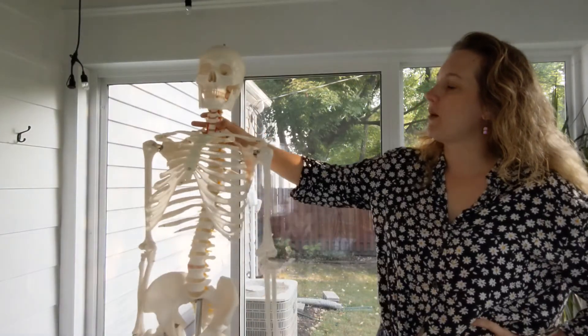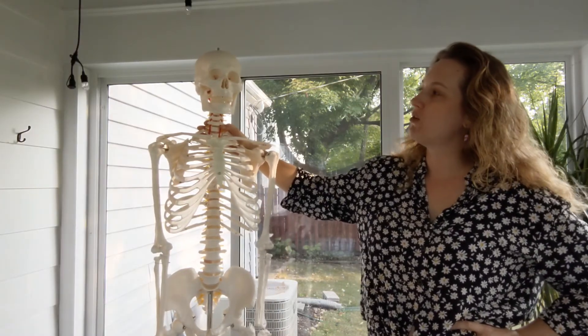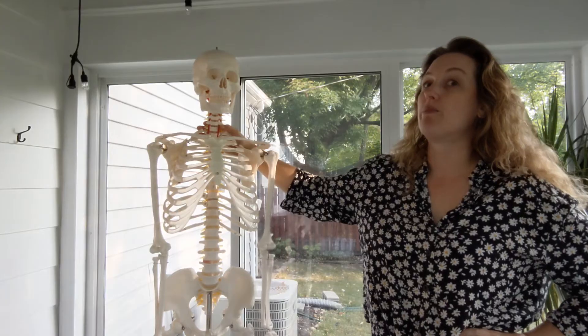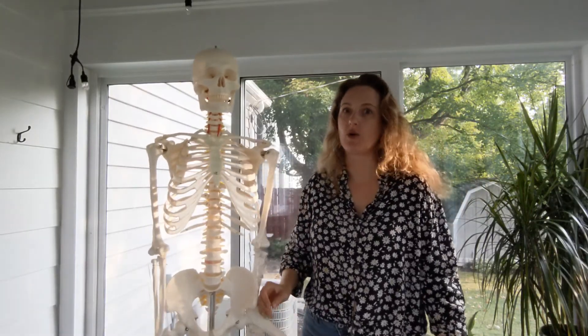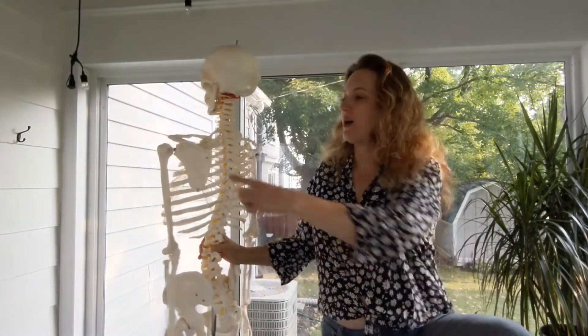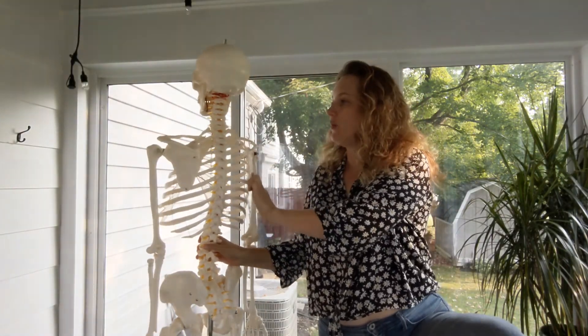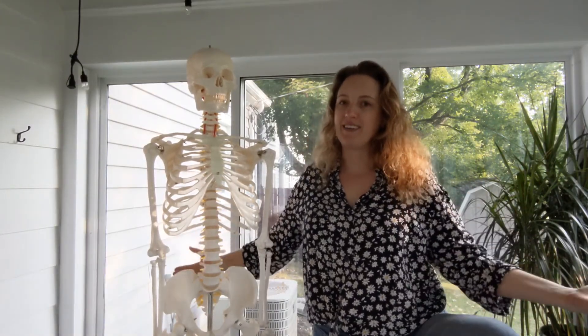A lot of bones have common names, so it's important to connect those common names with the anatomical terms. For example, which bone is commonly called the breastbone? And what are the wrist bones and ankle bones called? What do we call the front bone of the lower leg? What is the common name for the patella? And what do we commonly call the scapula? Being able to match anatomical terms to common terms helps you jump back and forth between the world of medicine and anatomy and everyday conversation.